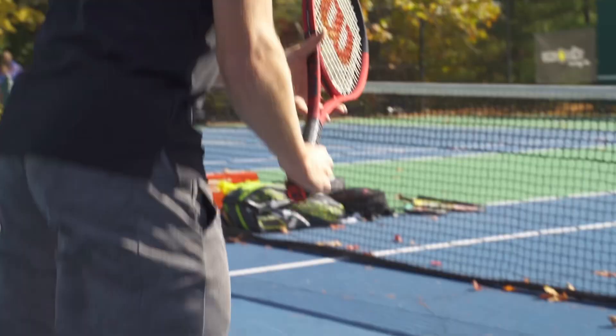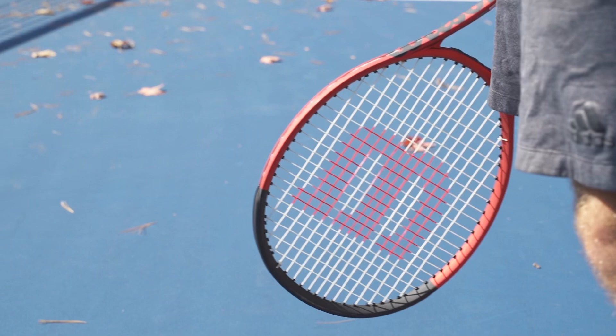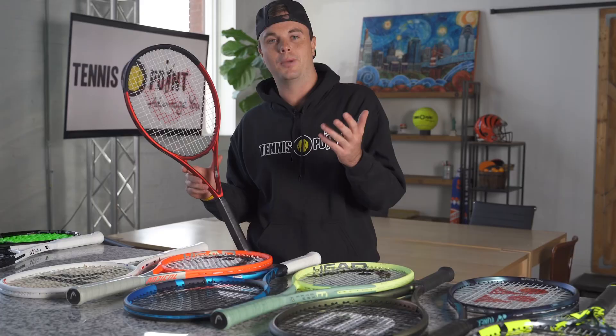Coming in at number eight on our list is the Wilson Clash V2 — all new design and cut, from our friends at Wilson. It's one that's hit the market heavy and is one of the top sellers. It's one of the best all-around rackets out there. If you're a beginner to intermediate level player, this is the racket for you, as it comes with great stability, flexibility, power, control, and pace.